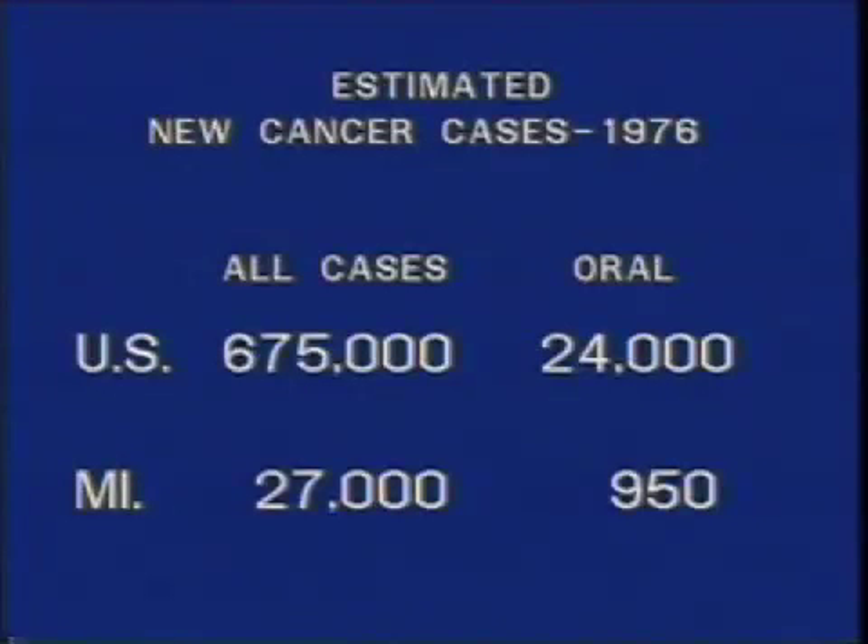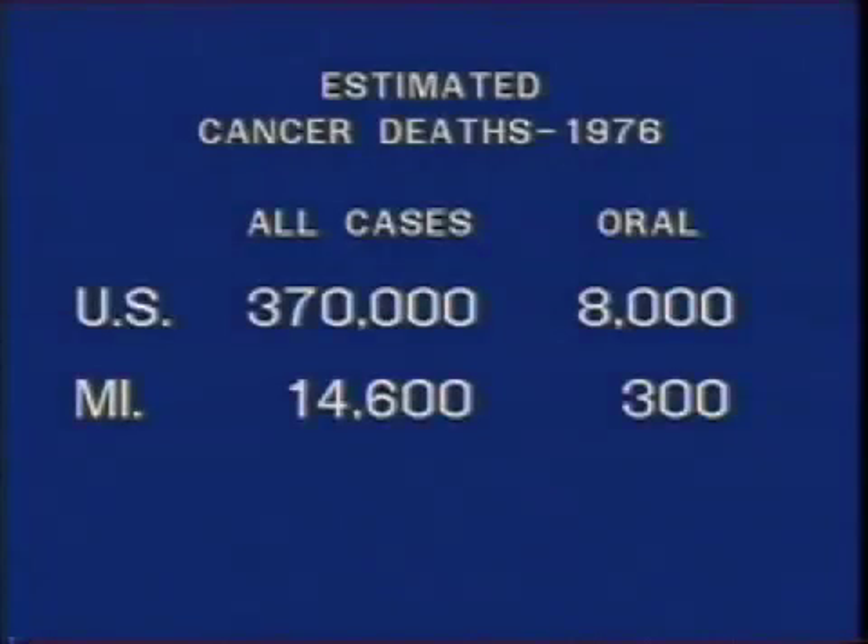Of those 24,000 new cases of oral cancer, 950 occurred in Michigan. In 1976, cancer accounted for an estimated 370,000 deaths in the United States. Oral cancer accounted for 8,000 of those deaths. In Michigan alone, 300 persons died of oral cancer in 1976.